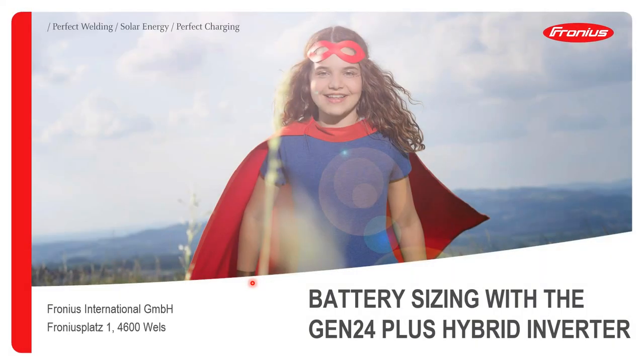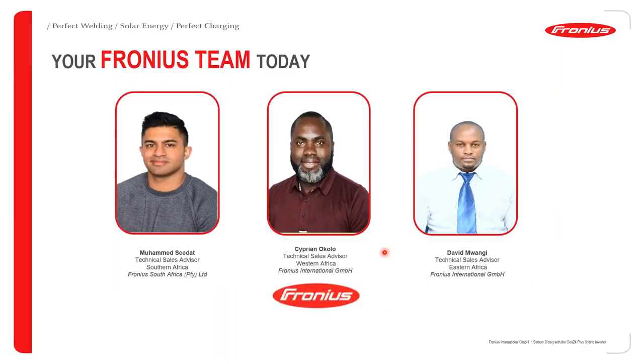Hello and welcome everyone to our webinar. Today we will be presenting battery sizing with the Gen24 Plus hybrid inverter. With me as usual are my colleagues from South Africa and Kenya. First off, Mohamed Sidat, who is the Technical Sales Advisor for Southern Africa, operating from Johannesburg in South Africa.